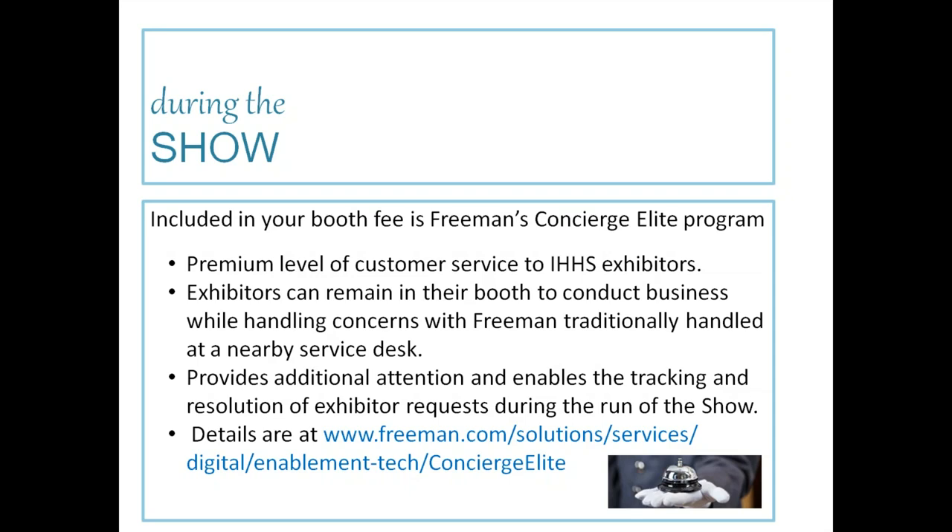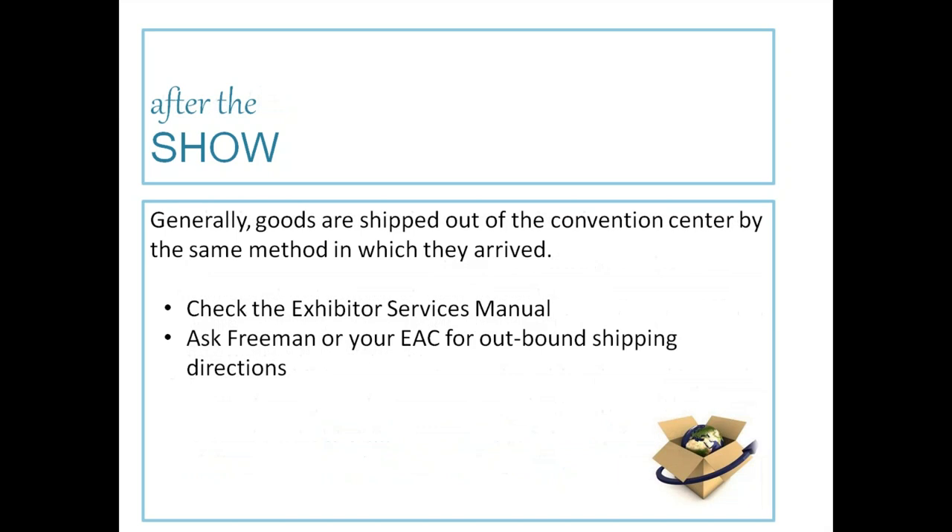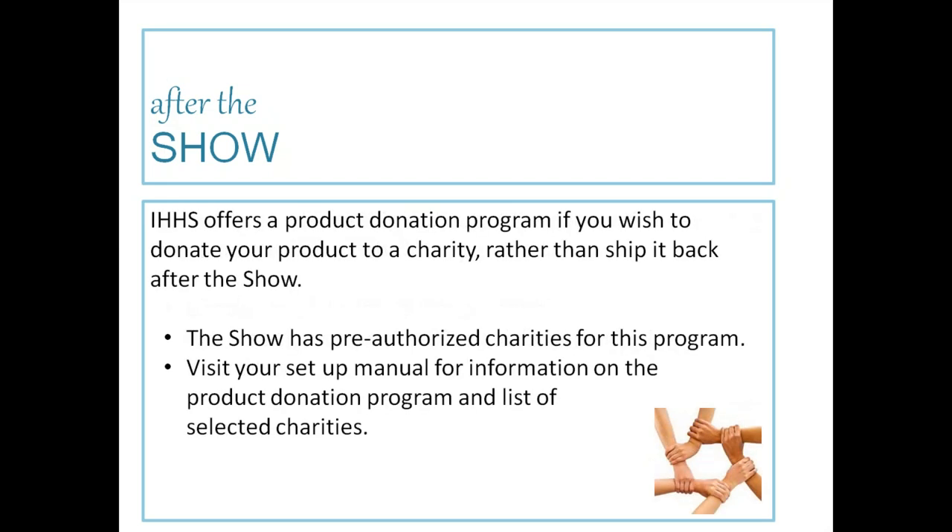The Freeman Concierge Elite Program provides additional attention and enables the tracking and resolution of exhibitor requests during the run of the show. After the show, goods are generally shipped out the same way they arrived — check your exhibitor services manual and ask your Freeman rep or your EAC for outbound shipping directions. The IHA also offers a product donation program: if you wish to donate your product to a charity rather than ship it back, the show has pre-authorized charities. Please do not abandon your product in the booth.